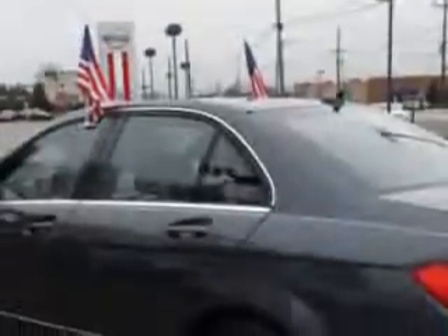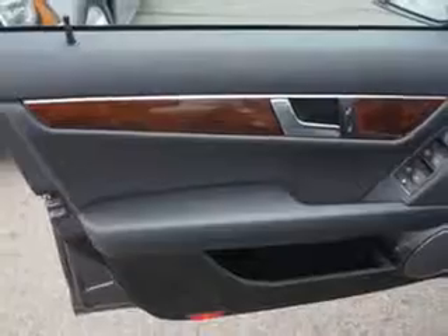Power windows, exterior mirrors heated, daytime running lights, sunroof tilt slide, and much more. Enjoy the drive and have peace of mind in this 2013 Mercedes-Benz C-Class.